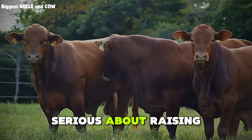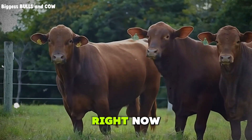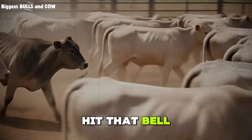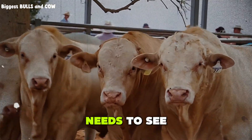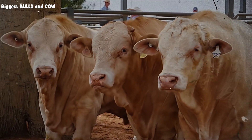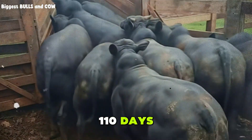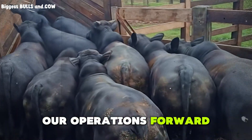If you are serious about raising better cattle faster and more profitably, subscribe to Biggest Bulls and Cows right now. We are building a community of ranchers who want the real information, not the sanitized version. Hit that bell so you do not miss the next one, and share this video with a neighbor or family member who needs to see it. This is how cattle really get finished. This is how 1,000 head turn into profit in 110 days. Now you know — let's keep learning, keep improving, and keep pushing our operations forward together.